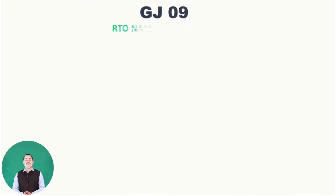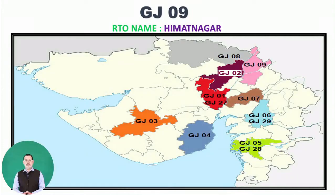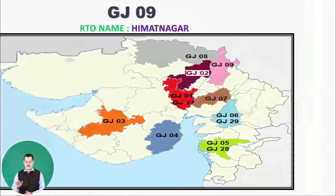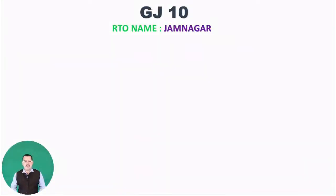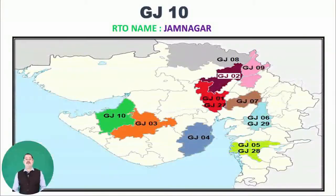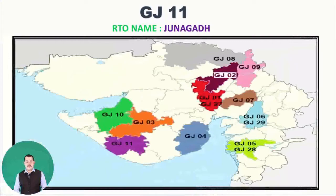Next is GJ09, RTO name Himmatnagar — you can see it in pink on the map. Moving to GJ10, Jamnagar. As you know, Jamnagar is very famous for the Reliance industry and the biggest oil refineries in the world. Moving to GJ11, RTO name Junagadh — you can see GJ11 at the bottom of the map in purple.